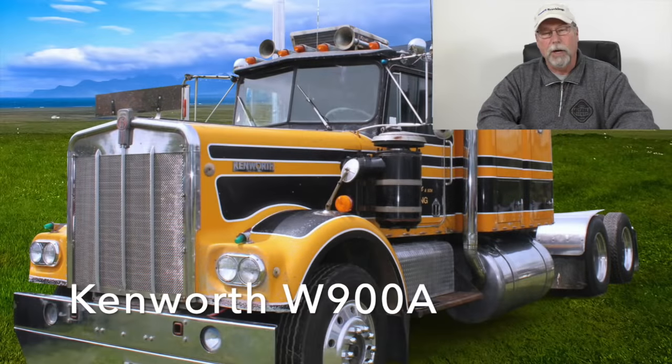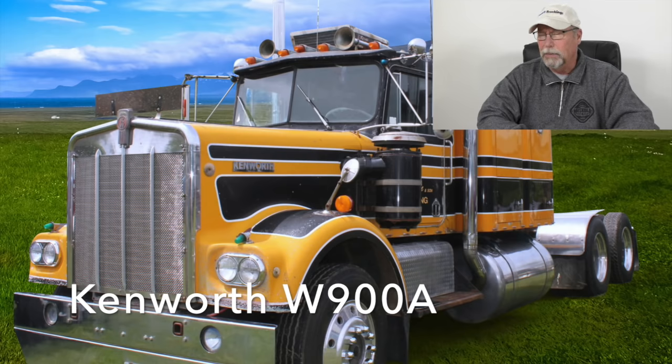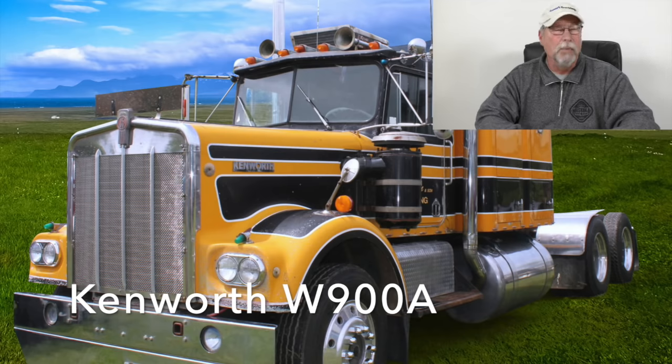Number three on my list, and my all-time favorite truck if I could ever own one, is the 900A Model Kenworth — a long hood Kenworth. I thought those were just a beautiful truck. I drove one for a while back in about '79, and I loved that hood way out front. It was a nice, quiet truck with a really nice interior. The only beef I had was you needed 40 acres to do a U-turn — it had a huge turning radius.